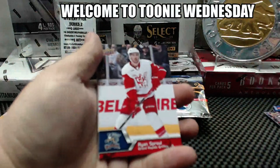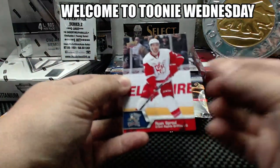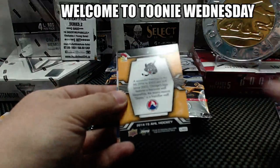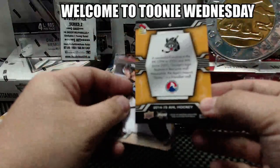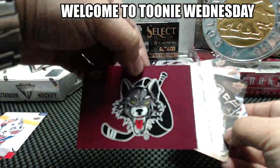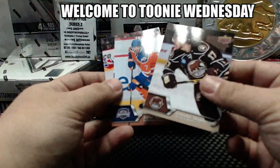We just broke the other one. Ryan Sproul. Oh, we got our first auto — never mind. Sticker, I think, for the Chicago Wolves. Sticker for the Wolves.